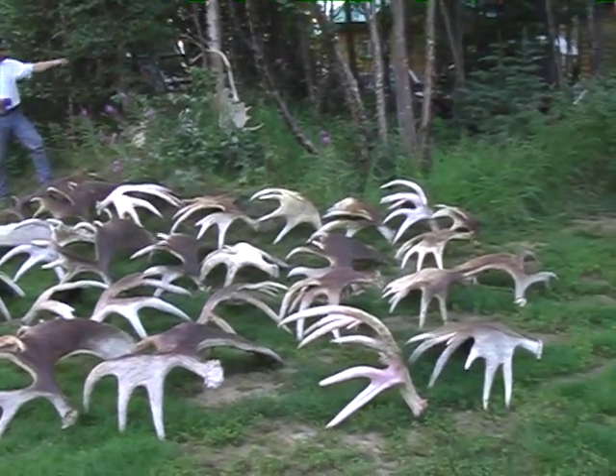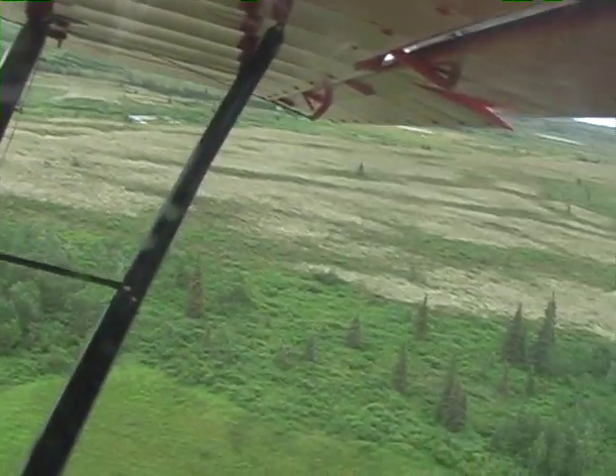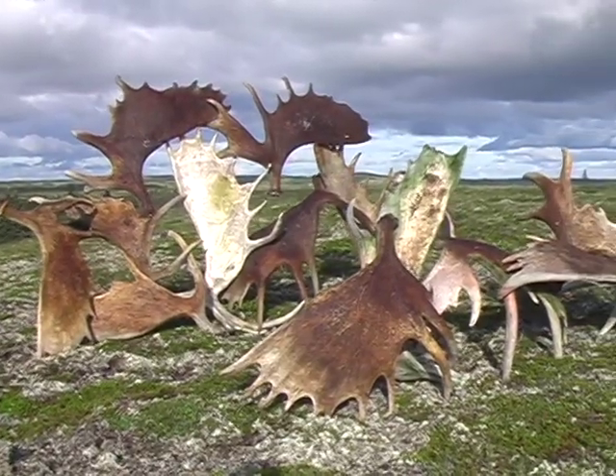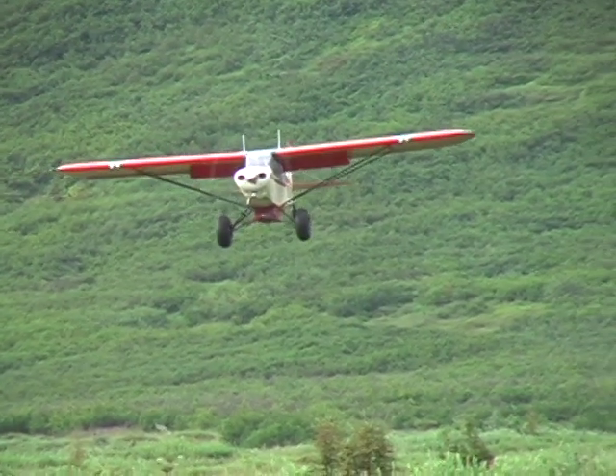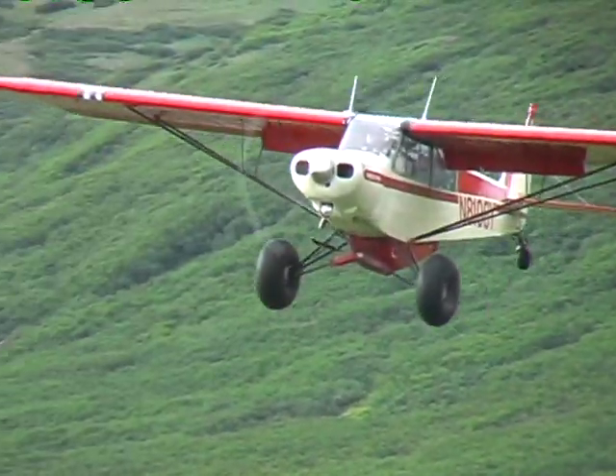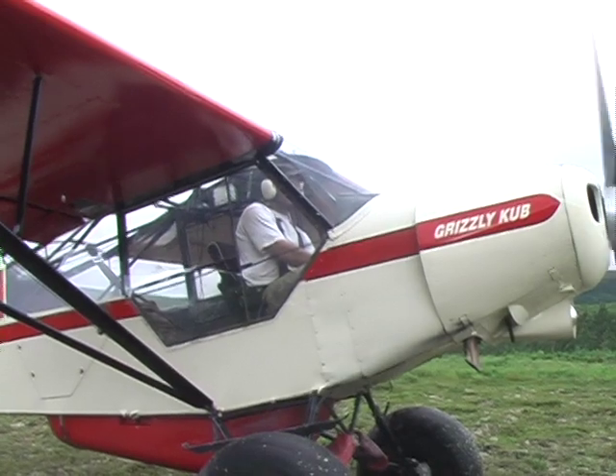It started as an idea long ago: take a super cub to the air and spot discarded moose antlers, also known as sheds, and then land where they can be picked up and collected. With over 15,000 hours of flight time in these small nimble planes, Jeremy Davis was a pilot that could make this happen.